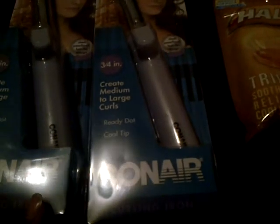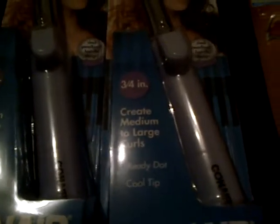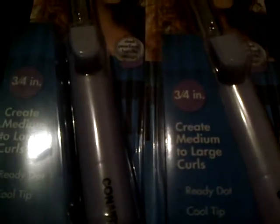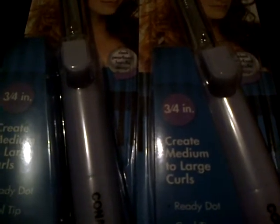Then I went to another CVS store on Wednesday and they also didn't have this kind. It is a really disorganized location — they never have anything in stock. So I just left and went to another CVS store.